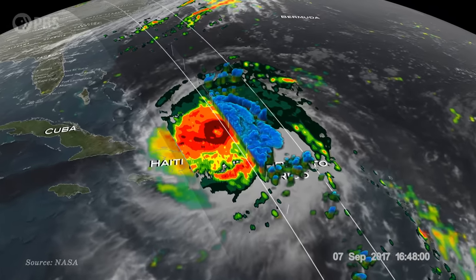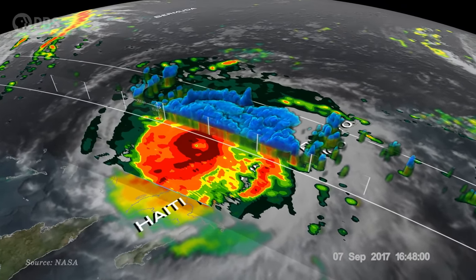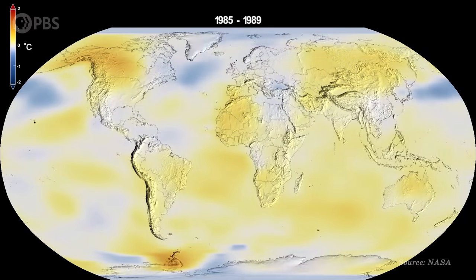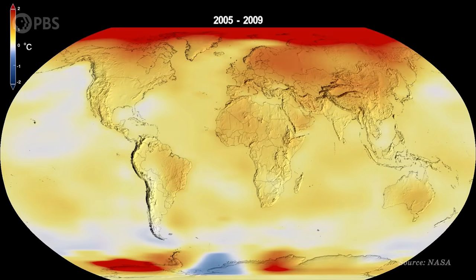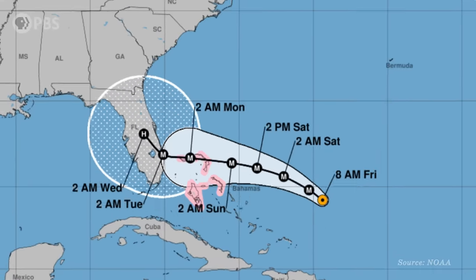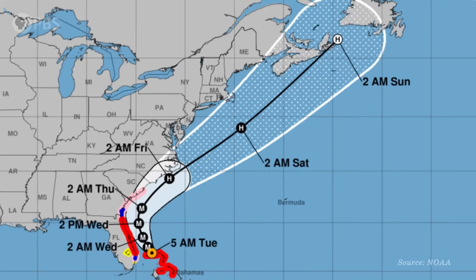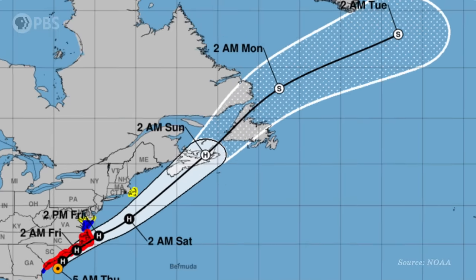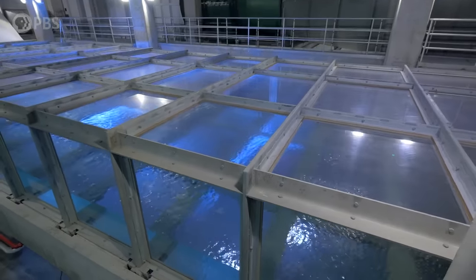A hurricane's intensity depends on how much energy it can pull from warm ocean water. And as humans have changed the climate, the oceans have heated up, creating the potential for more intense hurricanes happening more often. So in order to better predict the destructive impact of these swirling superstorms and to save lives, scientists have built a machine that can create the worst imaginable hurricane conditions indoors.